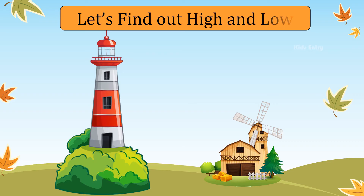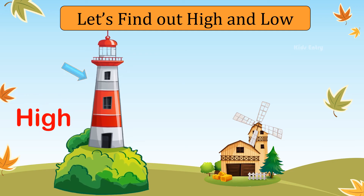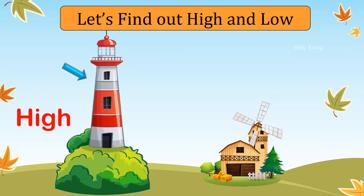Let's find out what is high and what is low. Light house is high. Farm house is low.